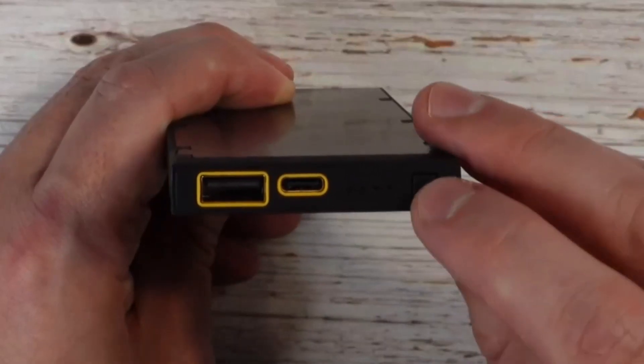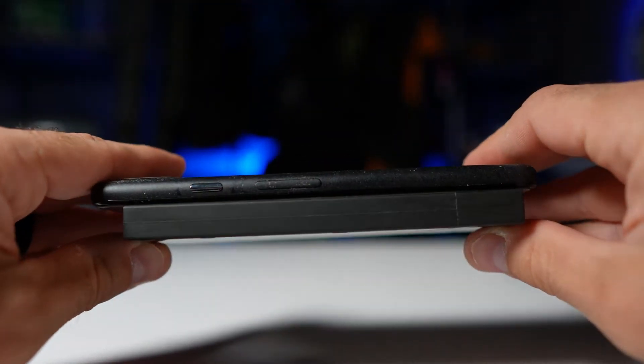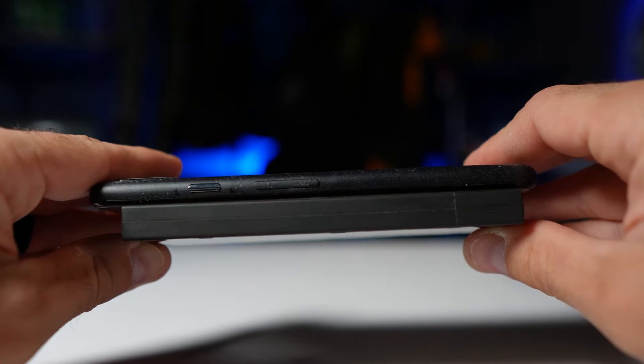Additionally, it features pass-through charging, enabling users to access the NB-10000's outputs while it is plugged into a wall outlet.